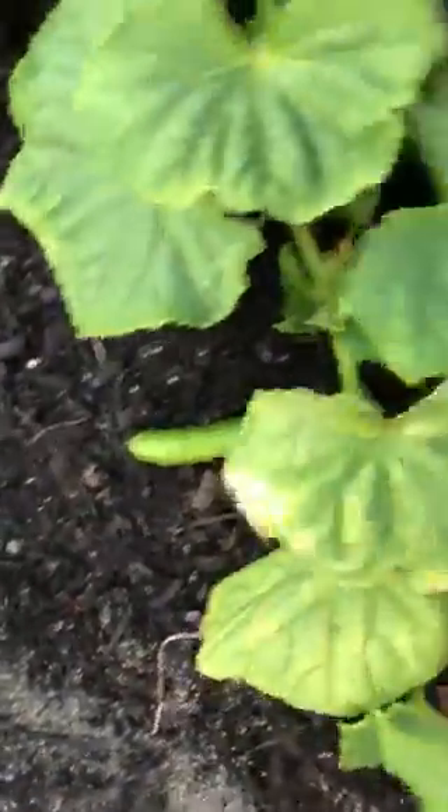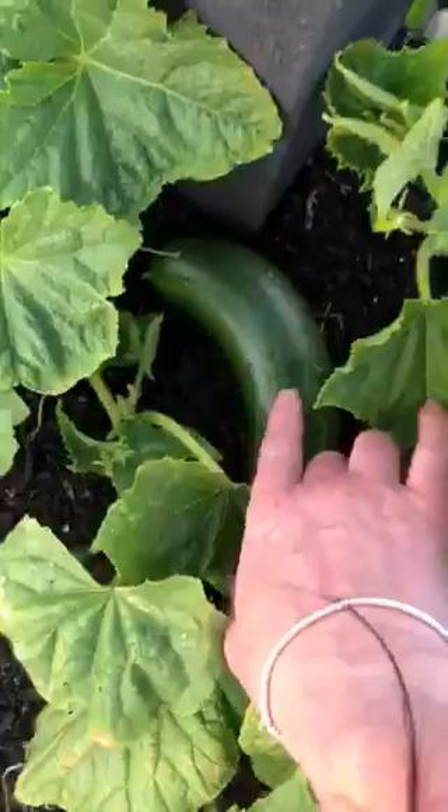These are cucumbers. Oh my gosh, there's a cucumber there, and another one, and another one, and here's another one.